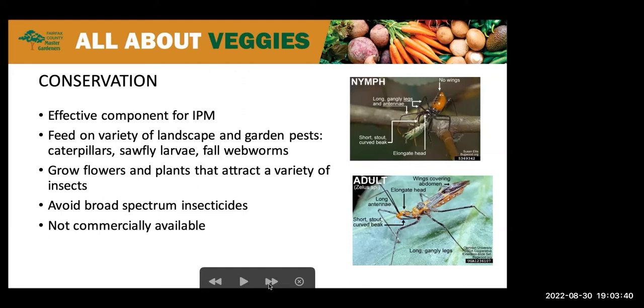They actively hunt prey on various types of vegetation such as trees, weeds, bushes, and gardens. The prey can include a variety of caterpillars such as gypsy moths, eastern tent caterpillars, and fall webworms, as well as soft fly larvae, aphids, beetles and their larvae, including the pesky Japanese beetles we have to deal with.